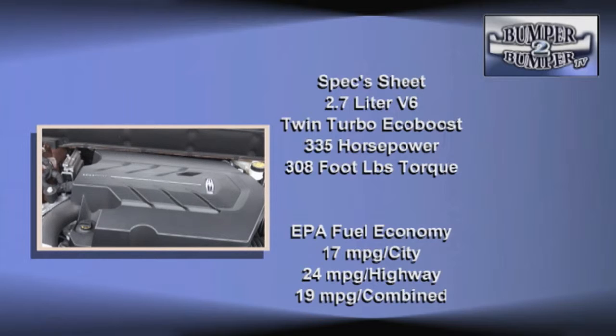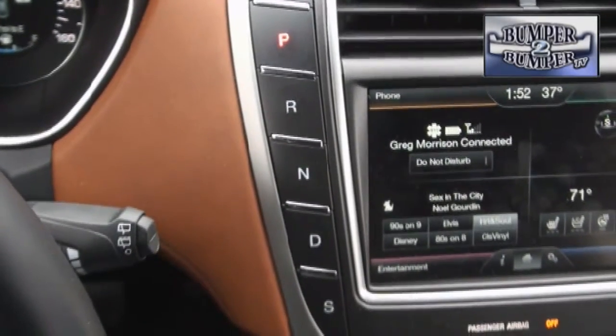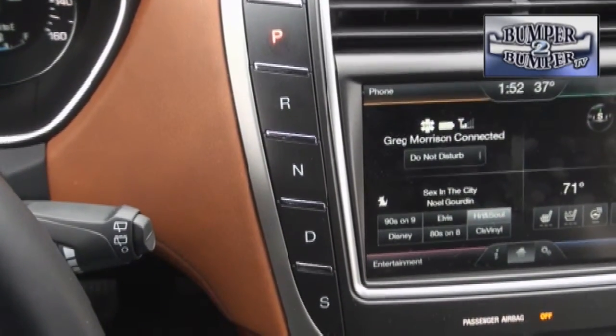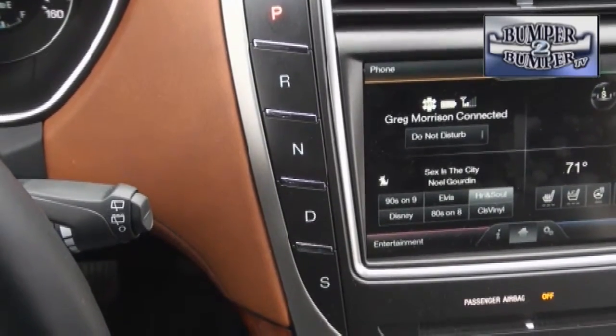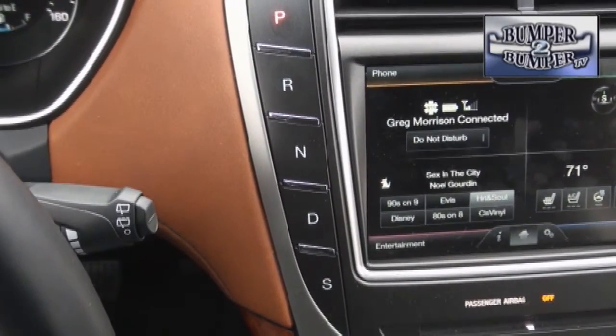That's more than enough to move the 4,400-pound all-wheel-drive version around with ease. Like other luxury brands, Lincoln has done away with the shift lever for the transmission, opting for an electronic push-button interface. Thankfully, it's a drive-by-wire system instead of a mess of cables and links.